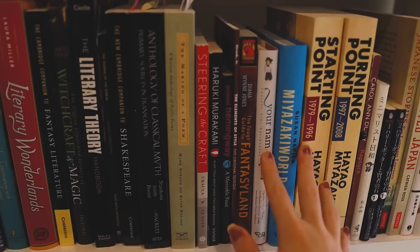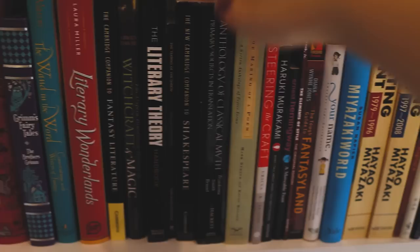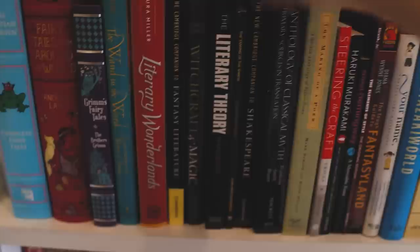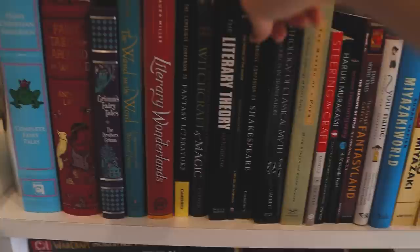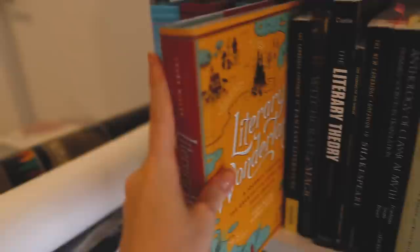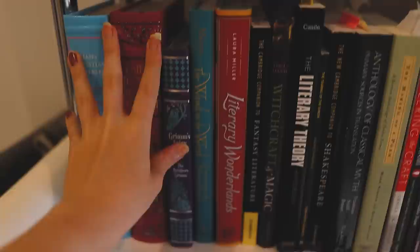Diana Wynne Jones's The Tough Guide to Fantasyland. The Elements of Style — just a book on grammar. A Moveable Feast by Ernest Hemingway. Haruki Murakami's What I Talk About When I Talk About Running. Steering the Craft by Ursula K. Le Guin. Here we're moving on to reference books and books about writing: The Making of a Poem, The Anthology of Classical Myth — an excellent book on Greek mythology. Cambridge Companion to Shakespeare. The Literary Theory Handbook — excellent if you want to learn more about literary movements. The Oxford Illustrated History of Witchcraft and Magic. Cambridge Companion to Fantasy Literature. Literary Wonderlands — a pretty coffee table book, very beautiful. The Wand in the Word — a compilation of interviews with fantasy authors. My fairy tale books: Grimm's Fairy Tales, Fairy Tales from Around the World, and Hans Christian Andersen.